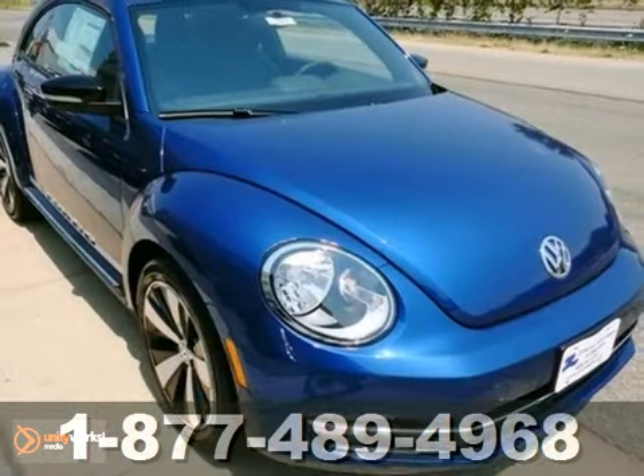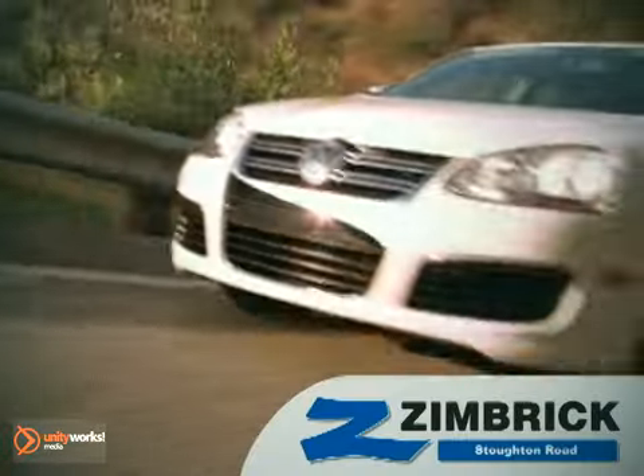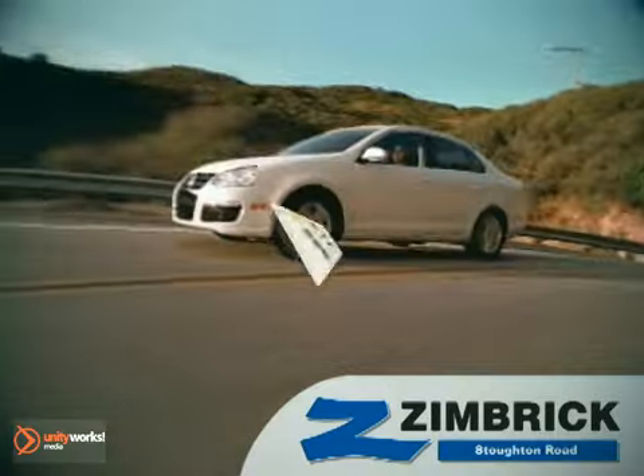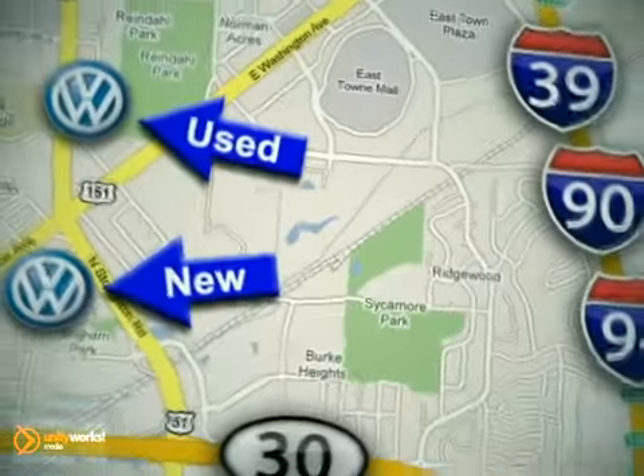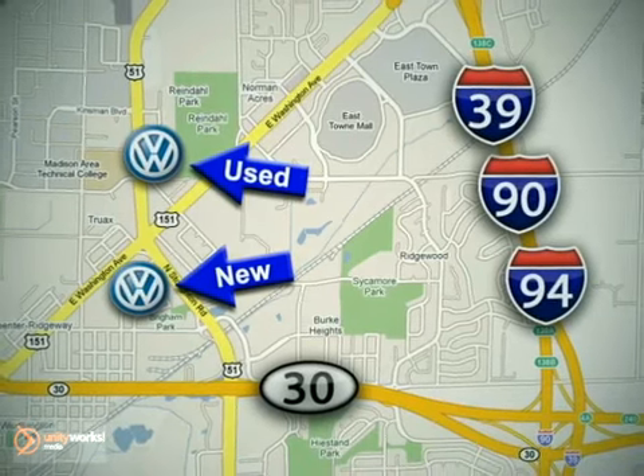Stop in and take it for a spin. We are Wisconsin's only generation best VW dealer. Visit our used car lot at 1707 North Stoughton Road or our new car lot at 1430 North Stoughton Road.